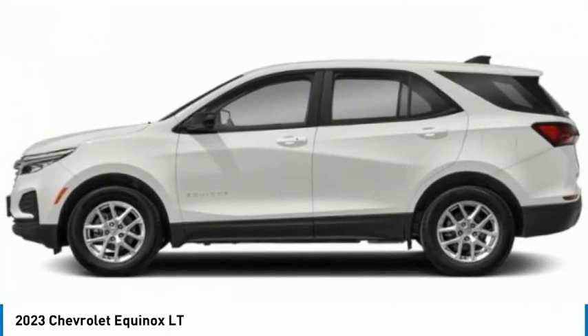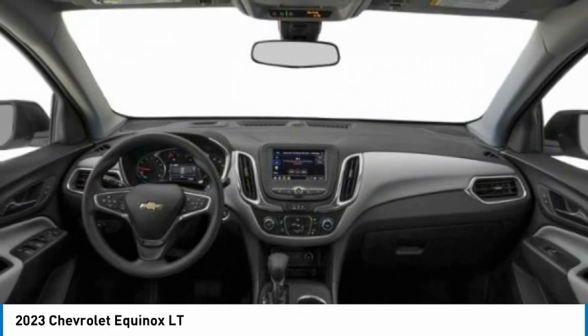Tires — front all season, rear all season. Driver illuminated vanity mirror.